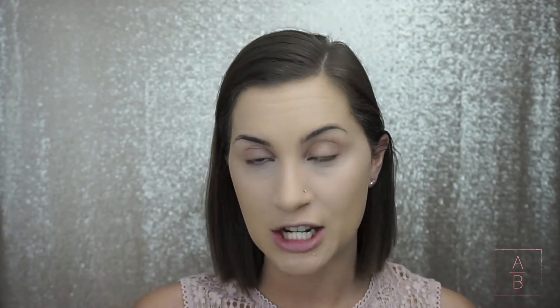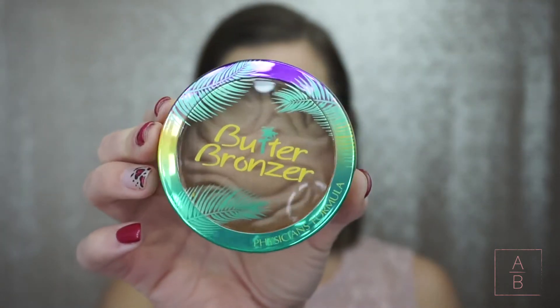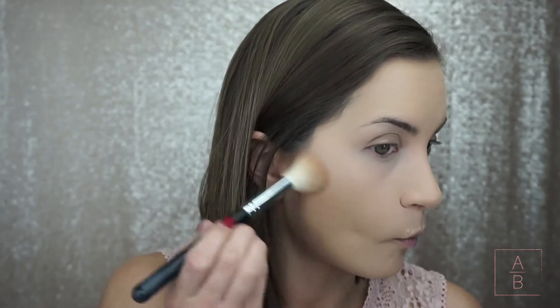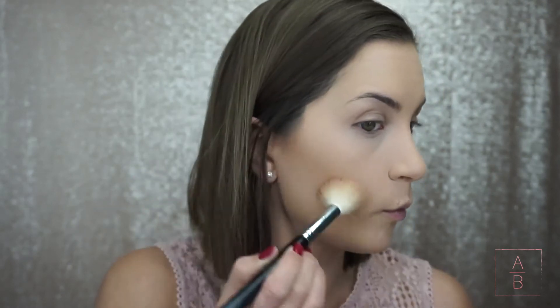For bronzer I am using the Physician's Formula Butter Bronzer, and I'm smelling it like a weirdo because it smells so good — it reminds me of the beach and I love the beach! I probably could have used a little bit darker shade as well, but it's not bad. It's a really pretty color and really easy to build. I would rather this bronzer be too light than too dark, and I actually really liked this product — I've been wanting it for a long time.